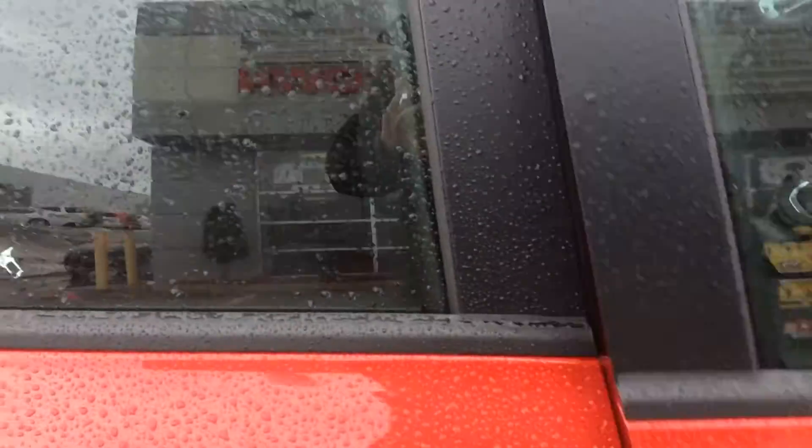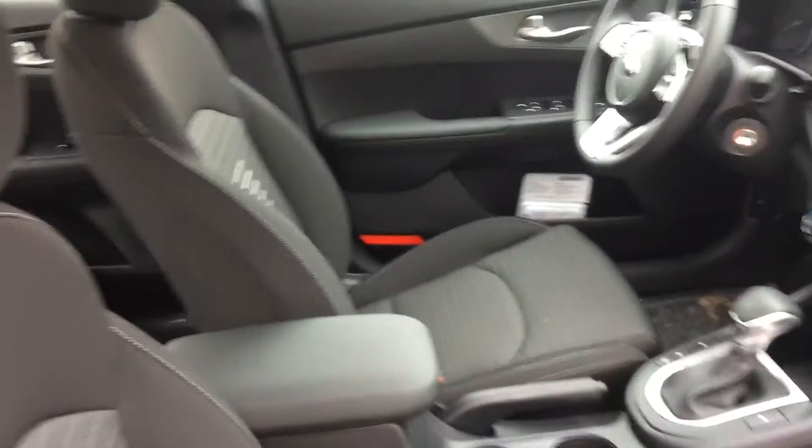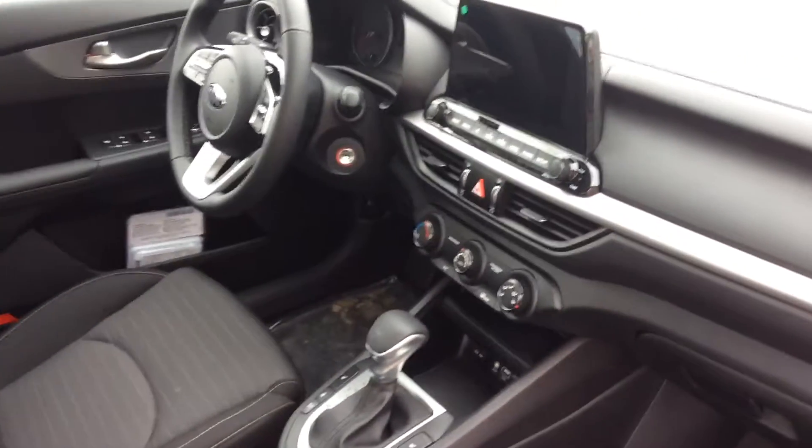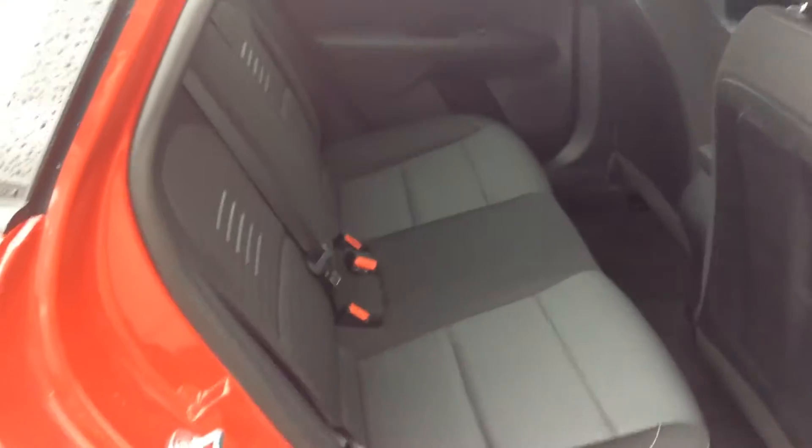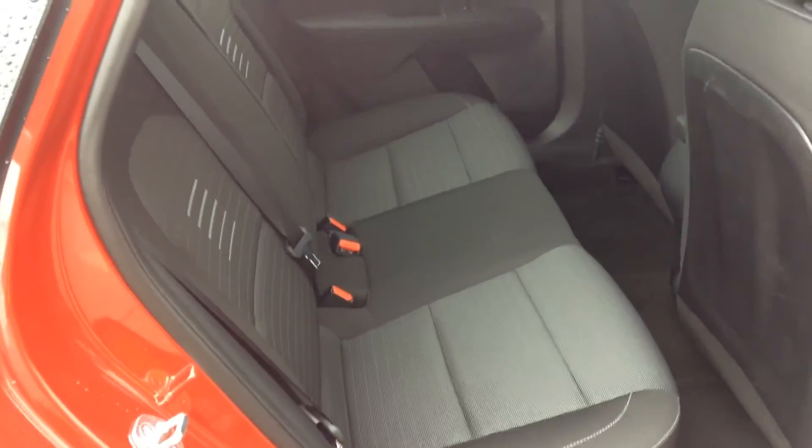I'm going to open up the passenger door here so you can have a look at the space inside, which is very spacious and very nice looking interior. There's a lot of room in the back as well — easily you could fit two to three adults.